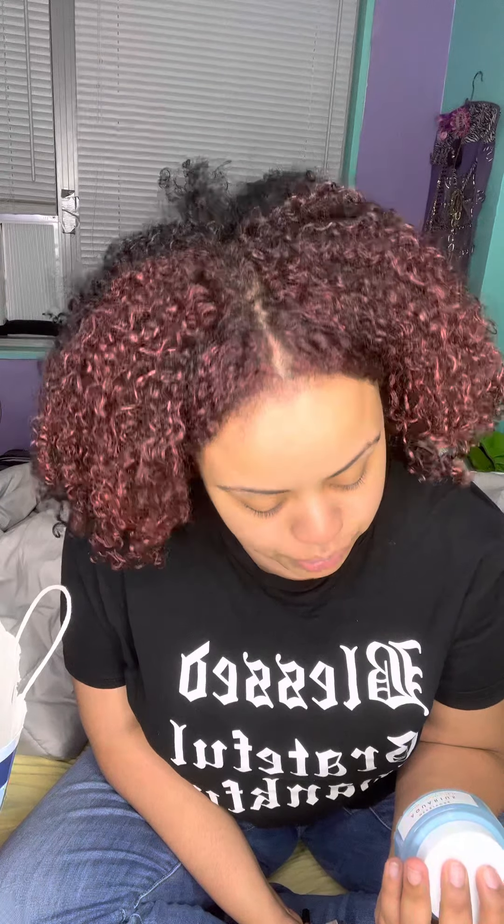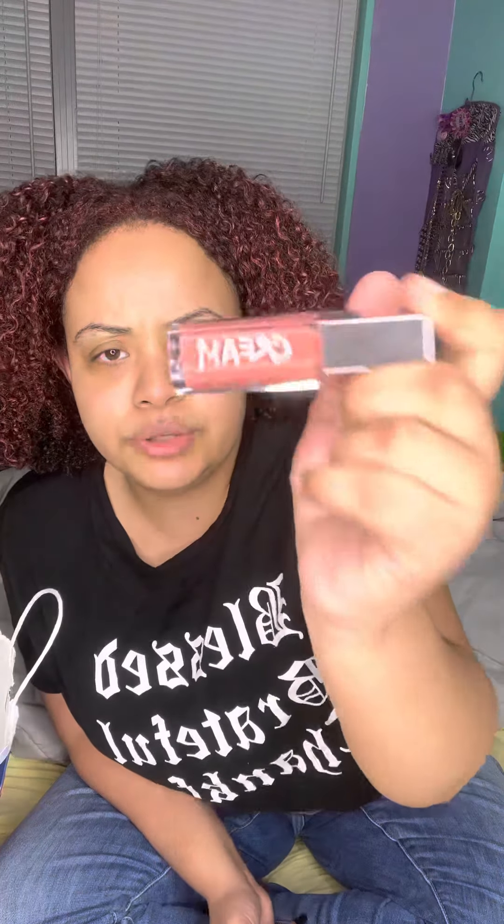I picked up the Herbivore Aquarius Pore Purifying Clarity Cream — it's a daily moisturizer. I also picked up the Fenty Beauty Cream Lip Glosses in the shade Fenty Glow, and the Sephora Collection Cream Lip Stain in shade 32 Nude Blush.